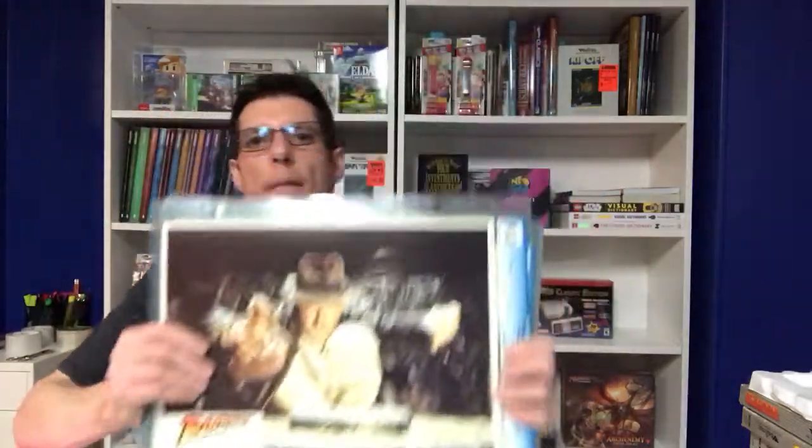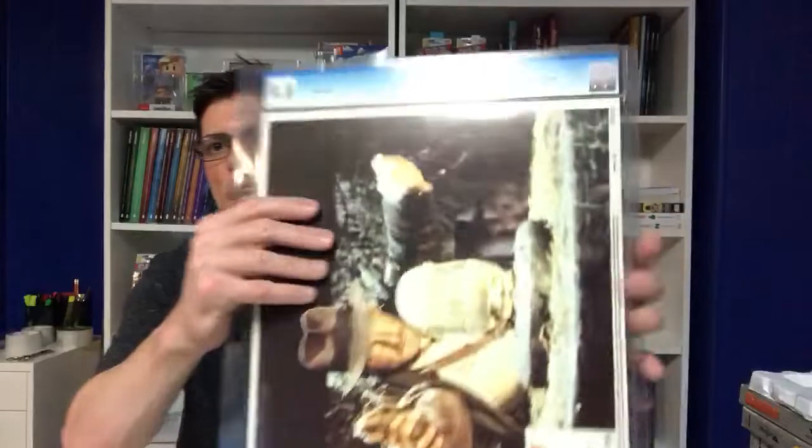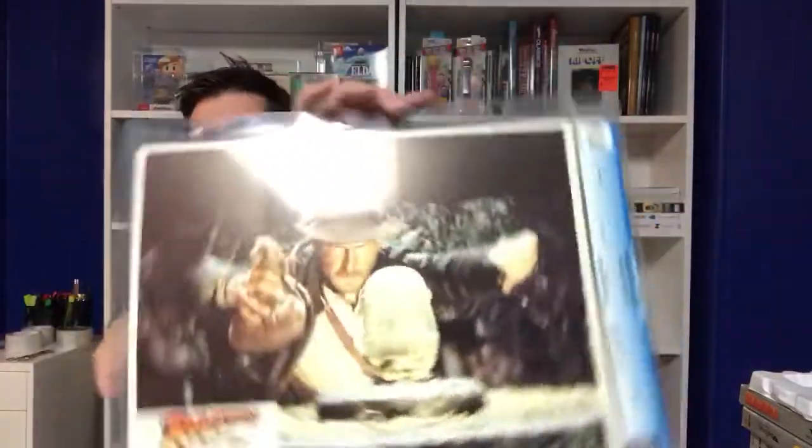One subset of movie poster collecting is something known as lobby card collecting. I'm going to show you part of my collection of vintage graded lobby cards, because I think that this is a great topic to discuss. There's a company called CGC that you've probably heard of because they grade comic books, and pretty much the market for graded comic books has gone bonkers in the last 10 years. Most people don't realize this, but CGC also grades movie lobby cards.